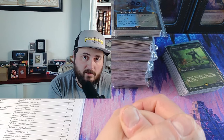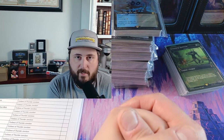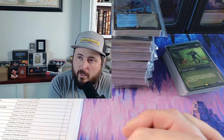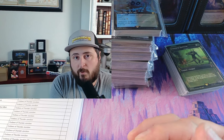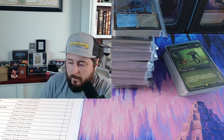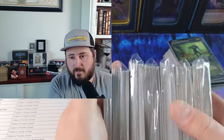Then we'll move into TCGplayer Direct. There's not a lot of content out there talking about Direct — when should you be a Direct seller versus a Pro seller versus just a seller? You have to have the right volume. The fees for TCGplayer Direct are enormous; however, you are able to sell cards at a premium, which is how I always price my cards here on the channel, because it's convenient and guarantees a certain quality.